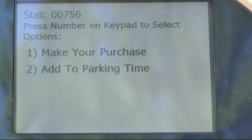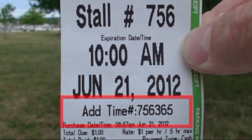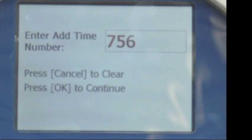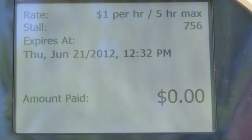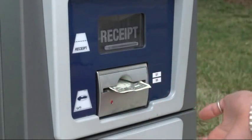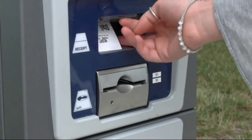If your visit is longer than expected, you can add more time at any pay station. The pay station will ask for your add time number — enter the add time number found on your first receipt and press OK. You can now purchase additional time by following the prompts on the screen. You must renew before your original time expires. A new receipt will be printed.